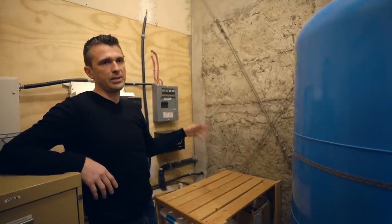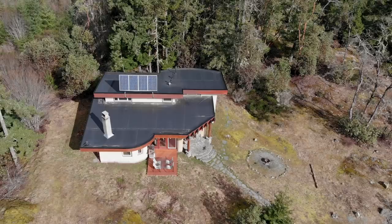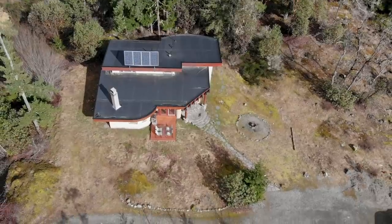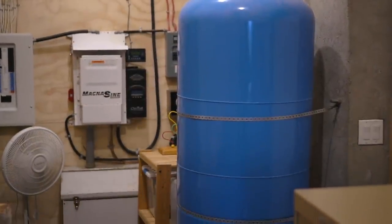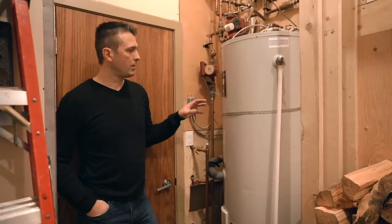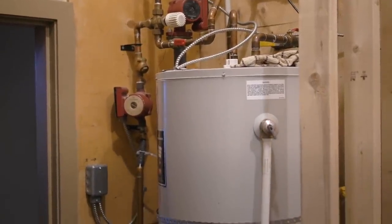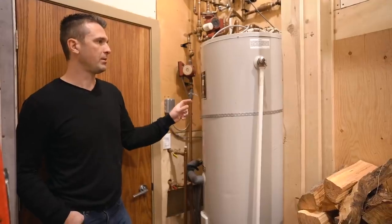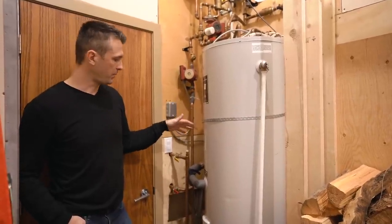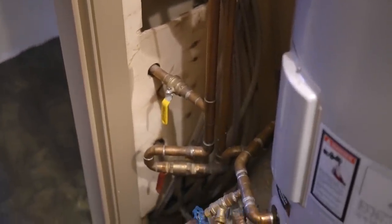This is our pressure tank — it's a really big one. Our well is 465 feet deep because we're on top of a small mountain, so we wanted a bigger pressure tank to store more water and run the pump less often. This is our hot water system — a special hot water tank that provides hot water for potable use, showers, and the like. Inside there are copper tubes which heat up and run through the floor, giving us radiant in-floor heating, which is the primary source of heating in this house.